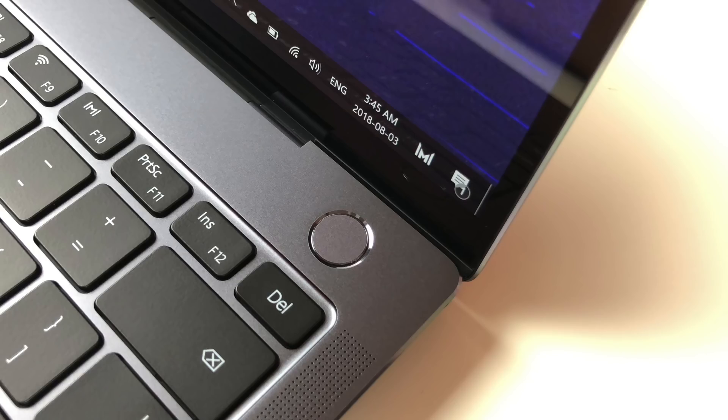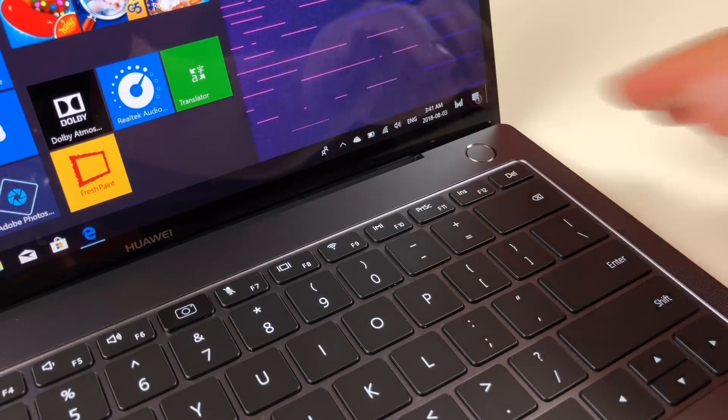The power button in the upper right is also a fingerprint sensor. It's fast and it's accurate, and it lets you power up the laptop and log into Windows with a single button press.